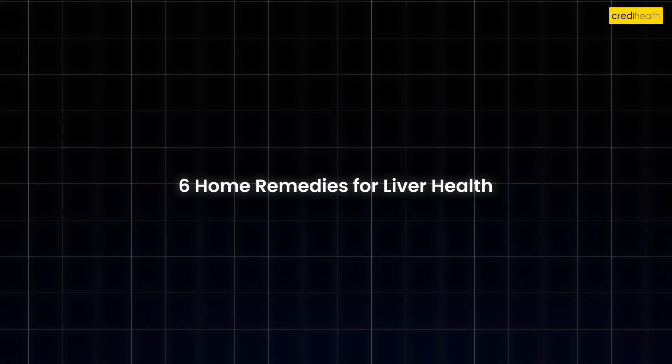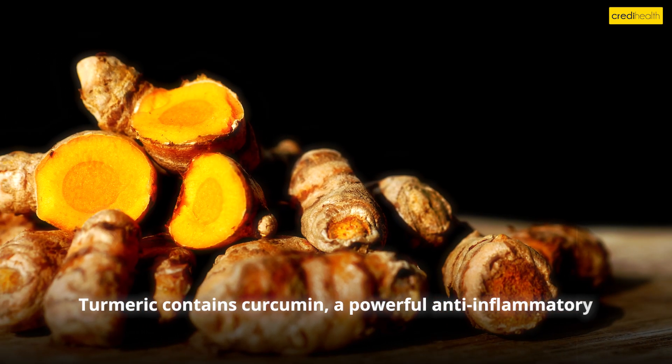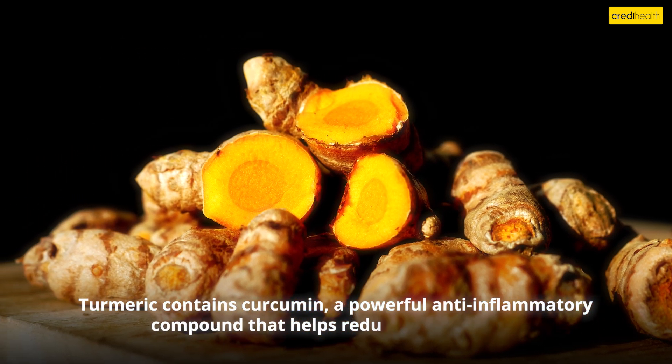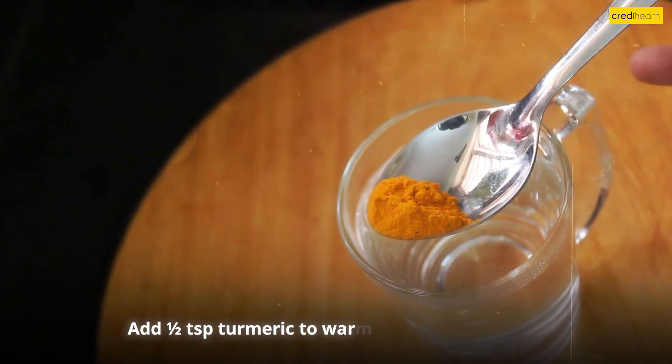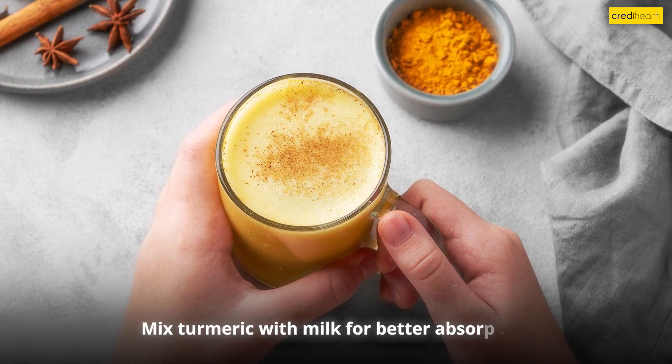Six home remedies for liver health. Number one: Turmeric (Haldi). Turmeric contains curcumin, a powerful anti-inflammatory compound that helps reduce liver swelling and detoxifies the liver. How to use: Add one half teaspoon turmeric to warm water and drink daily. Mix turmeric with milk for better absorption.